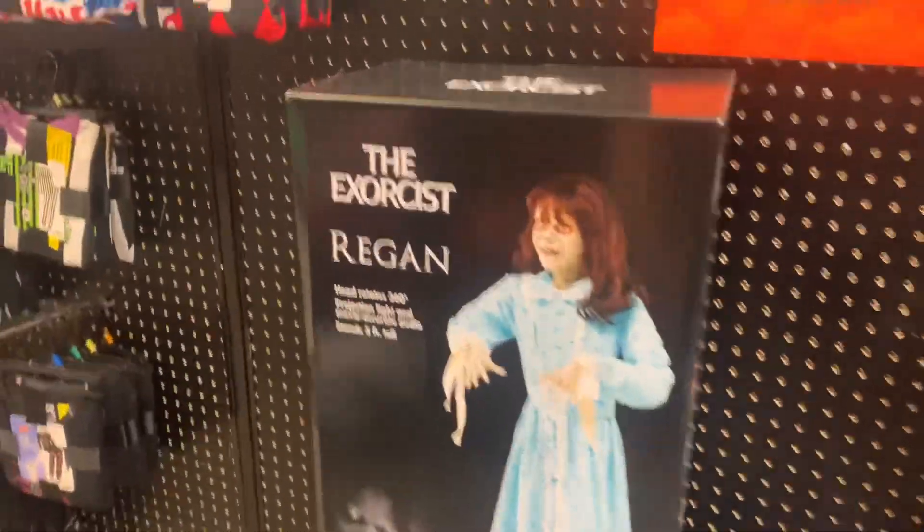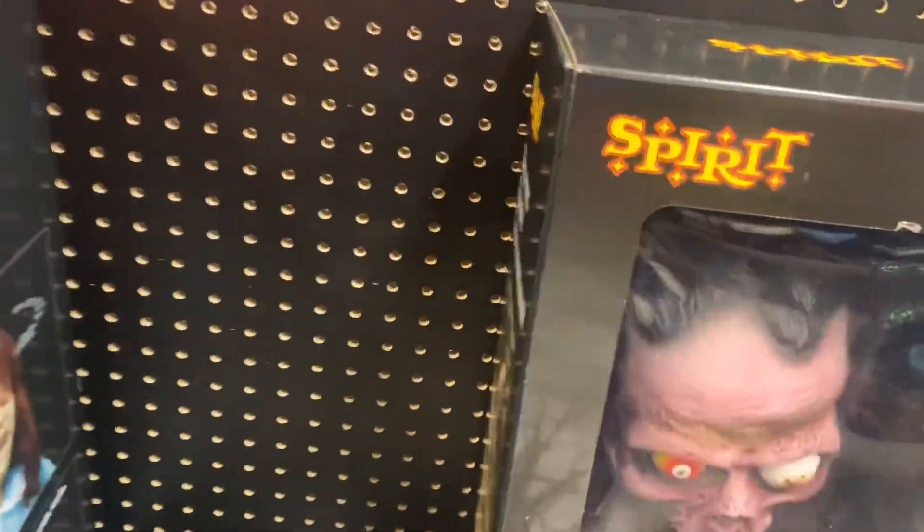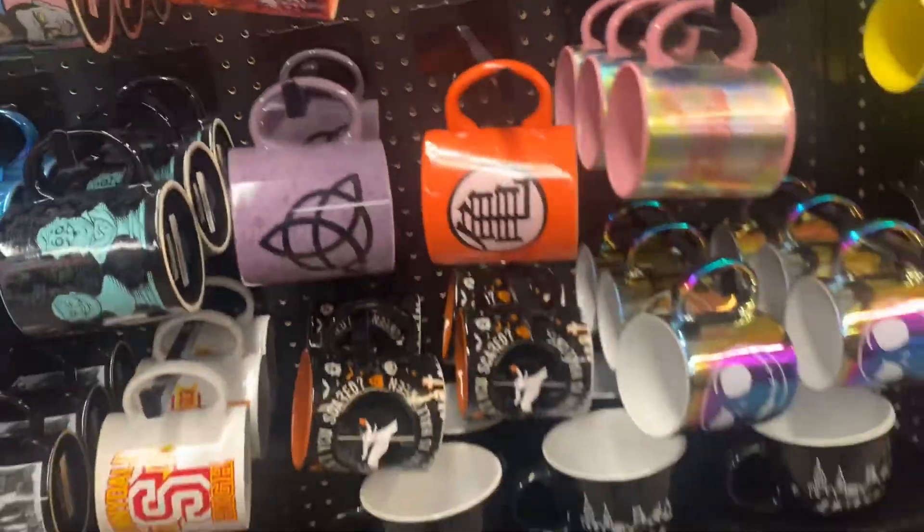They have the girl from The Exorcist in a box — it's actually a pretty nice box, in good condition. And some more Beetlejuice stuff here. I've seen bits and pieces of it. Oh, and I just walked past these mugs, including a little Zero mug here.